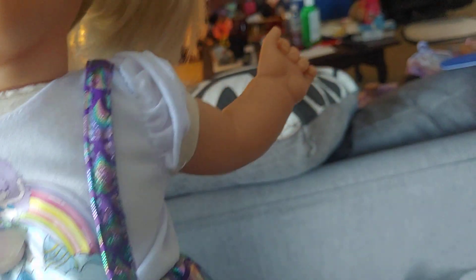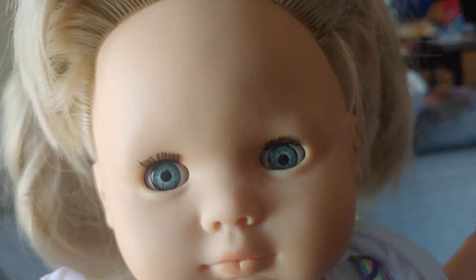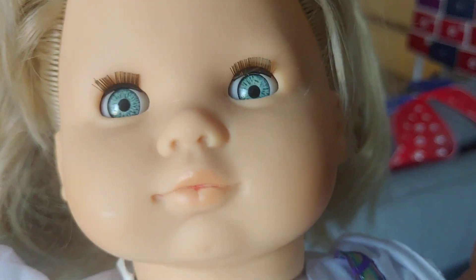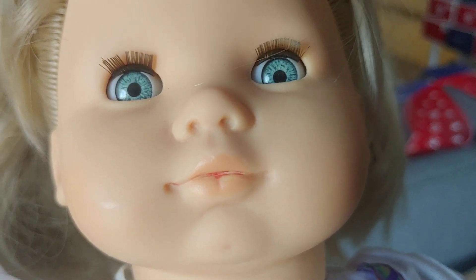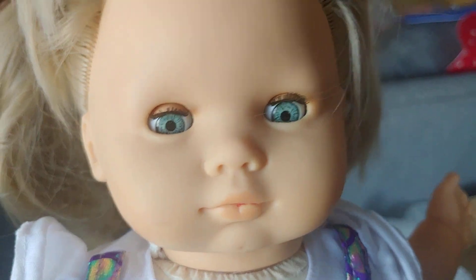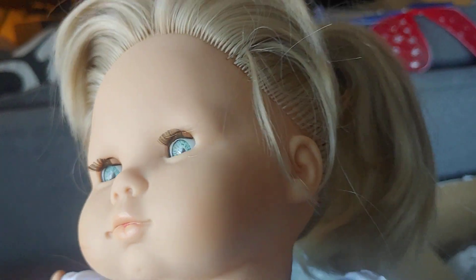This one also has the Our New Baby body sculpt and she has the more sought-after look to her. This one doesn't have any major flaws except for in the middle of the mouth — there seems to be some random red paint. That was the only real flaw I could see with this one. Not too bad at all.